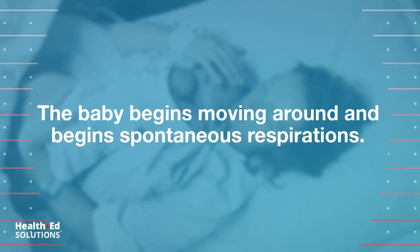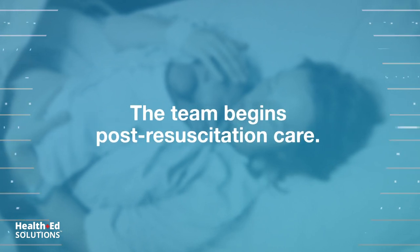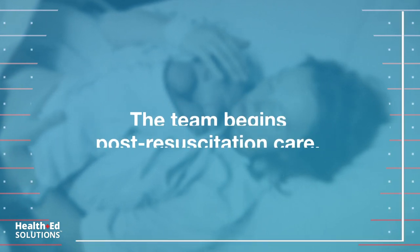The baby begins to move around and begins spontaneous respirations. The team begins post-resuscitation care.